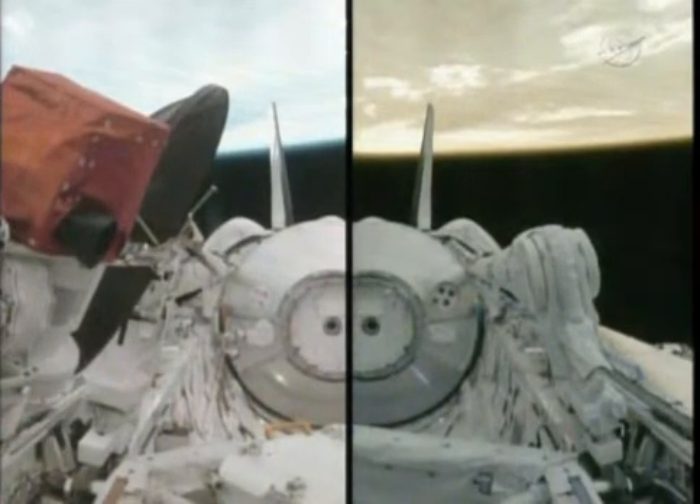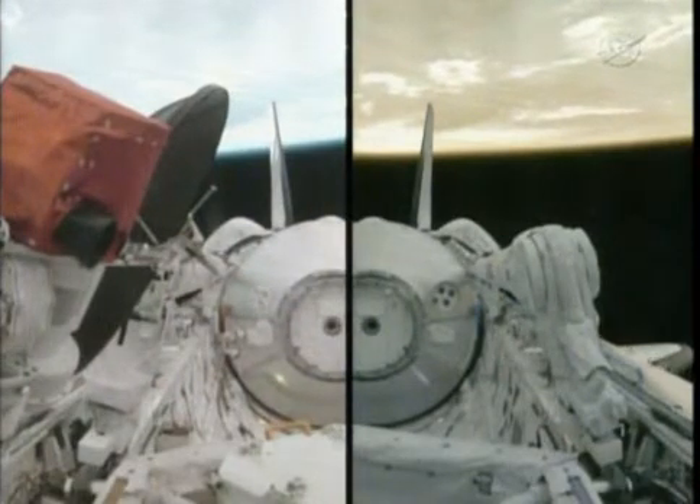In this split screen image, on the left is the shuttle's KU band communications antenna, which also will be deployed a short time from now.